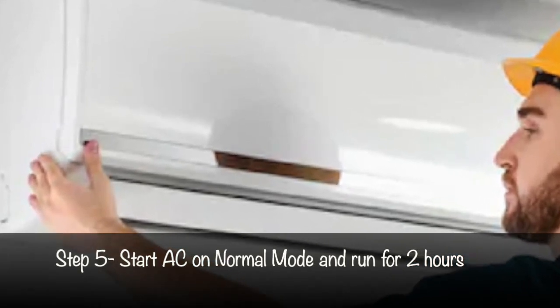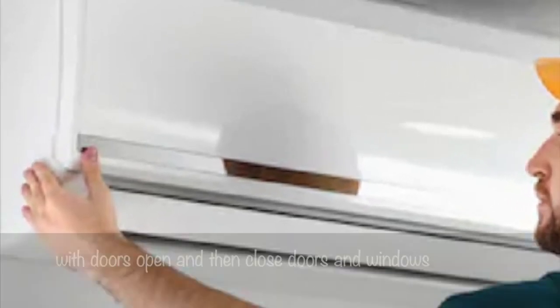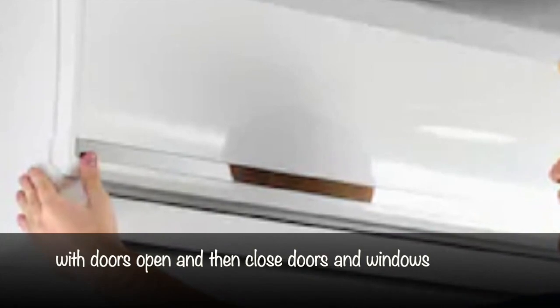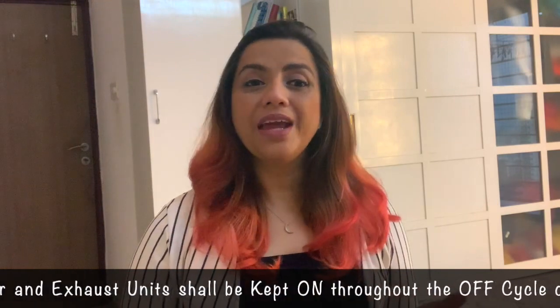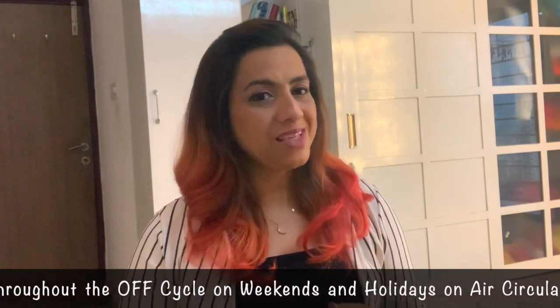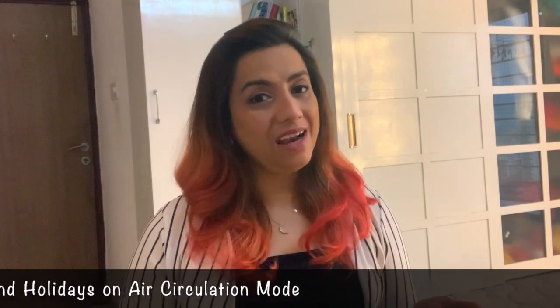Start the air conditioning in normal mode and run for 2 hours with doors open, then close the doors and windows. The fresh air and ventilation system should be kept on throughout the off cycle, and on weekends and holidays in air circulation mode.